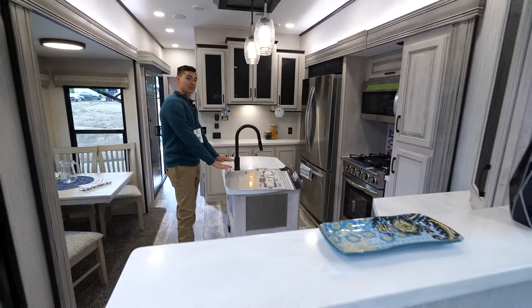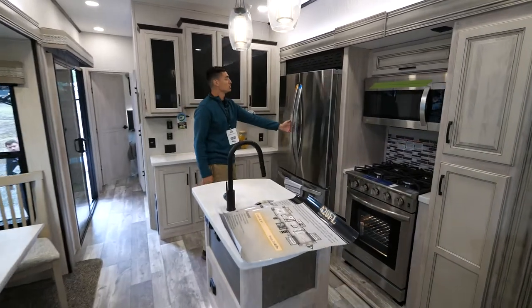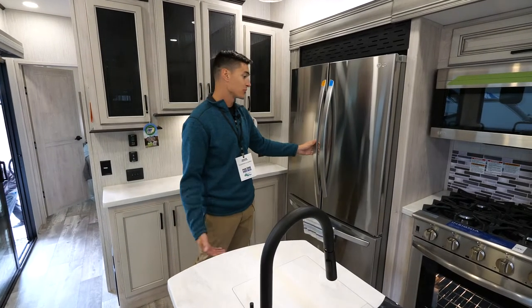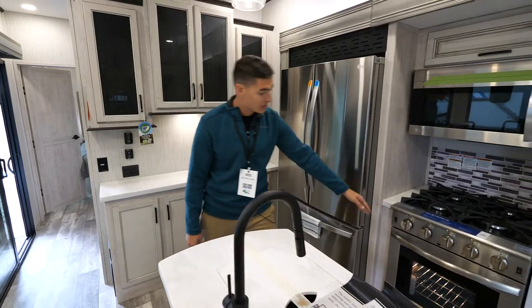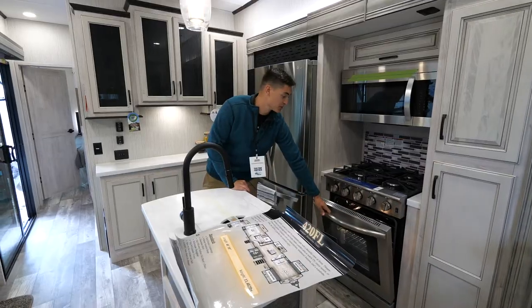The 420 FL also has an awesome kitchen layout, so you get a ton of countertop space with solid surface countertops like you might have at home. Another really nice feature is this 22 cubic foot LG refrigerator — it's got a ton of space for all your stuff for the permanent site. And another cool feature is this freestanding range with a ton of space on the inside, so if you've got guests you can cook for them all.